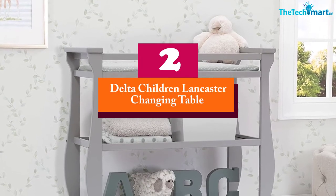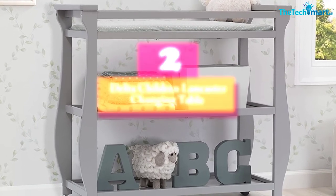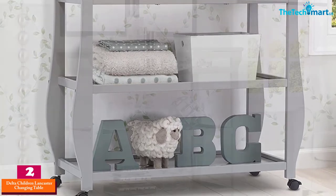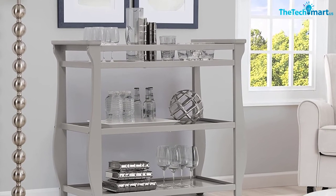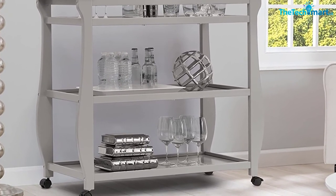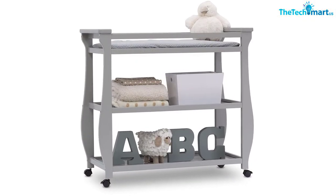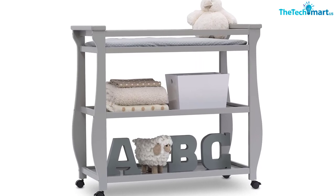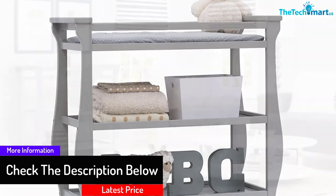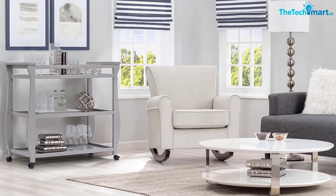At number 2, we have the Delta Children Lancaster Changing Table with Wheels and Changing Pad. Using this product, it would be easy for you to change your baby quickly. It is designed in such a way that everything would be within your reach. There are two open shelves that would allow you extra storage, because with babies come responsibilities and lots of diapers and new clothes. Using such products would be a good idea. You can keep this item in the nursery of your baby and put this product to good use.